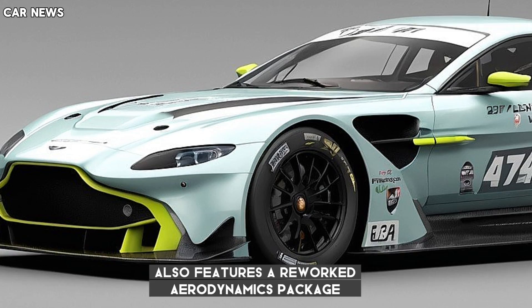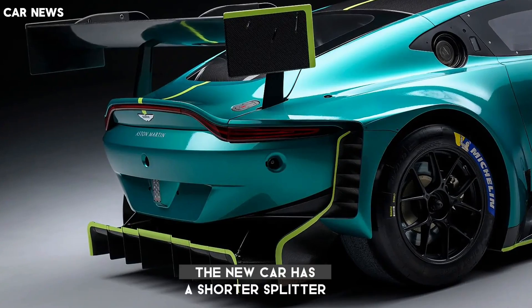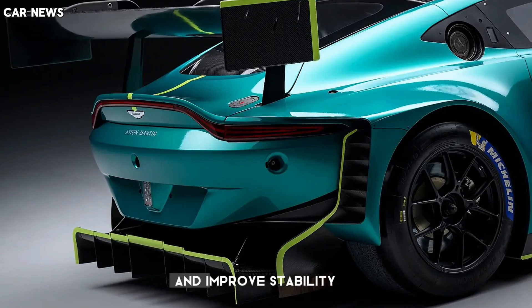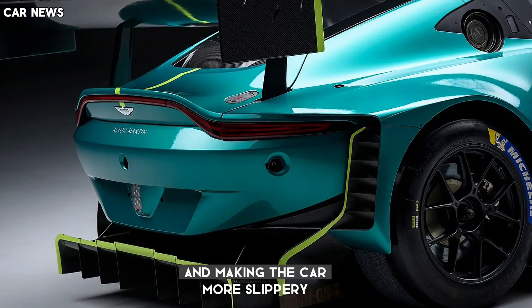The new Vantage GT3 features a reworked aerodynamics package designed to address the old car's more challenging handling characteristics. The new car has a shorter splitter, which shifts the center of pressure rearwards to reduce pitch sensitivity and improve stability. The cutouts atop the wheel arches let high-pressure air escape, reducing lift and making the car more slippery.